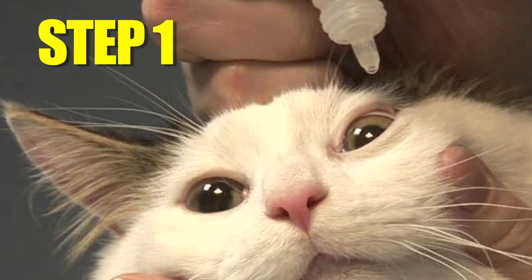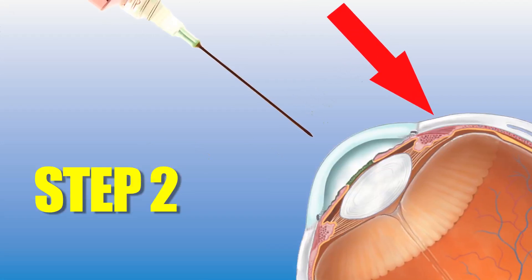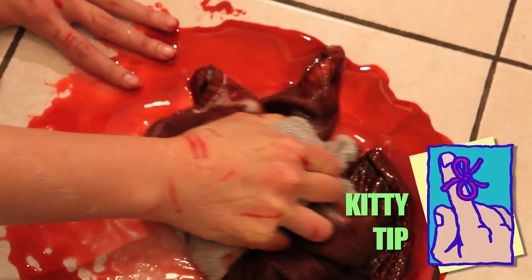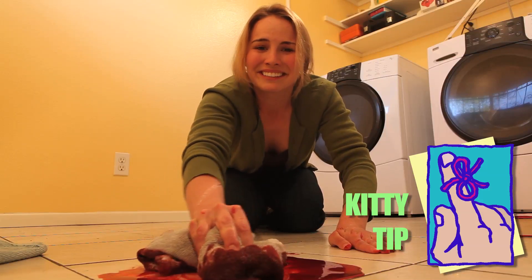Step 1: firmly grasp your cat's eyeball. Step 2: quickly and without remorse, inject the numbing agent directly into your cat's pupil. Kitty tip: use a damp cloth to clean up excess blood.